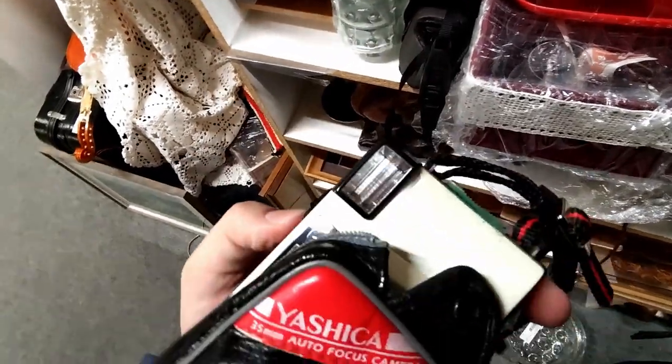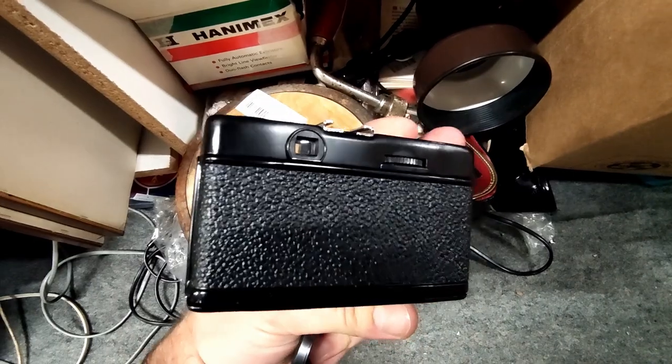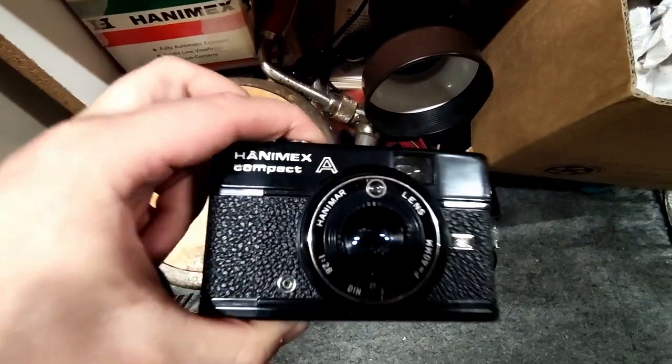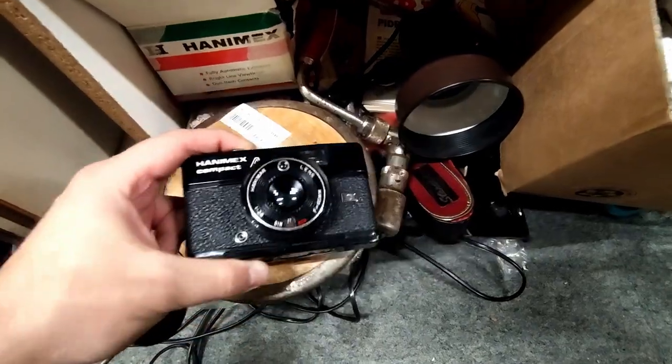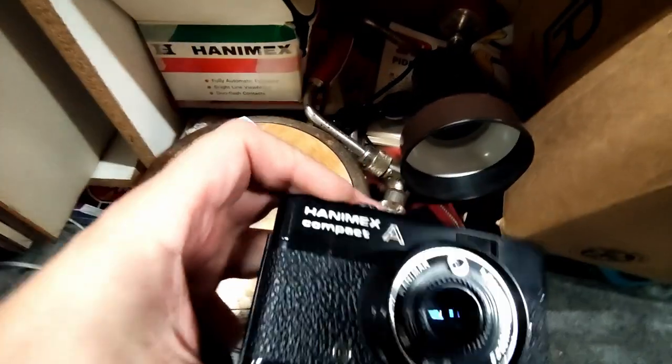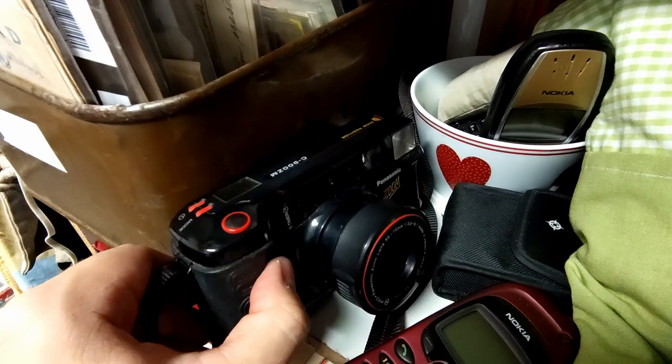It does have a film in it and the back is taped. At the same spot there was a Hanimax compact — not bad but not very interesting either. You can probably imagine the price given the shelf. However, this one does have the box and the instruction manual, which you almost never find, so yeah, at least one good thing.